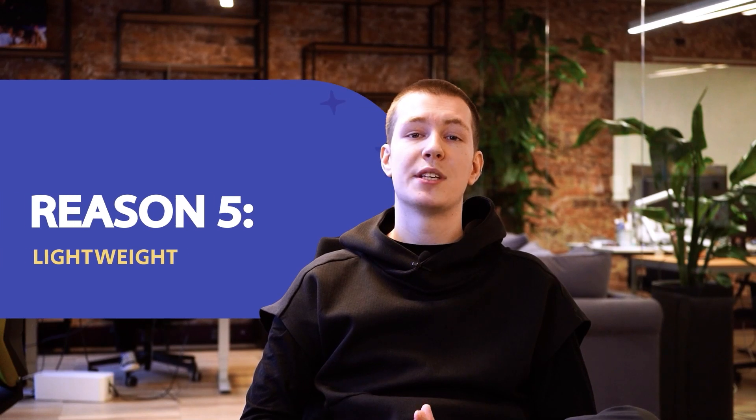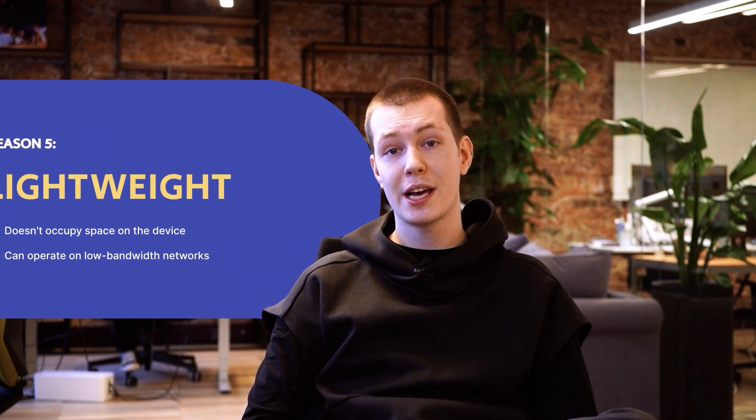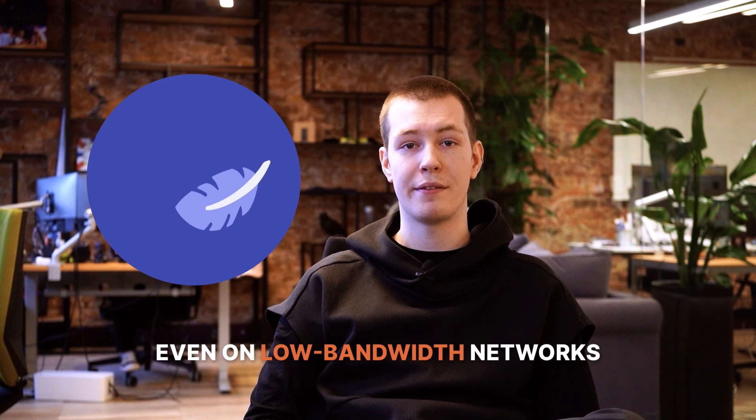Number five: lightweight. Despite the numerous amazing features, Progressive Web Apps are extremely lightweight, hence no need to occupy space on the device. They can operate seamlessly even on low bandwidth networks.